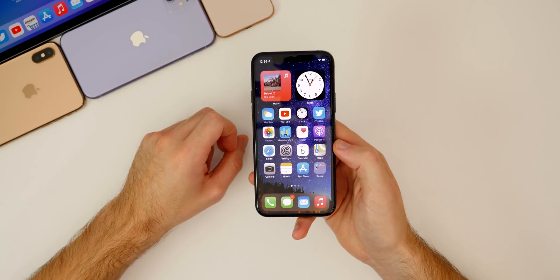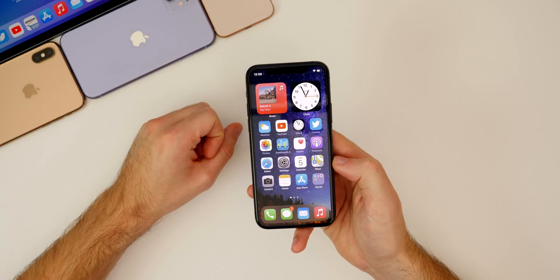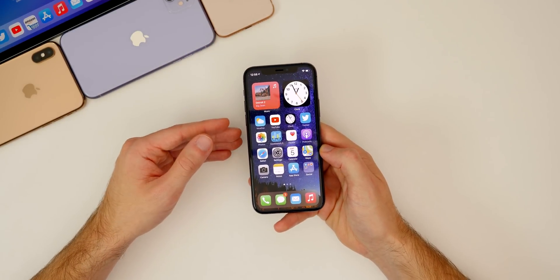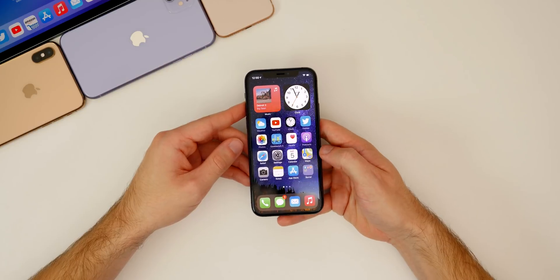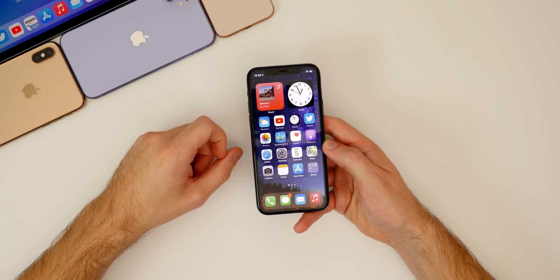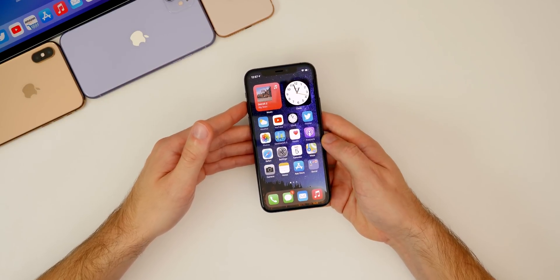That's iOS 14 beta 7 — a great release that shows we're close to a GM build. If I had to guess, we're probably a beta 10 or beta 11 away from GM, with just a few bugs still needing fixes. Let me know how beta 7 is treating you in the comments below. If you enjoyed this video, please give it a thumbs up, subscribe so you don't miss my future iOS 14 coverage, and thanks for watching — I'll see you soon.